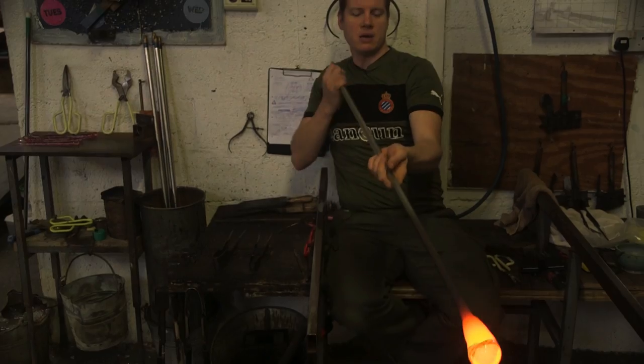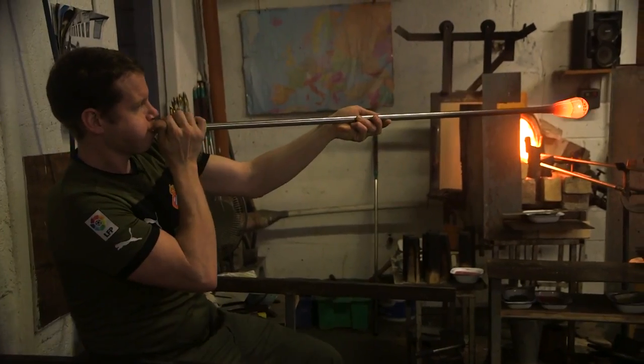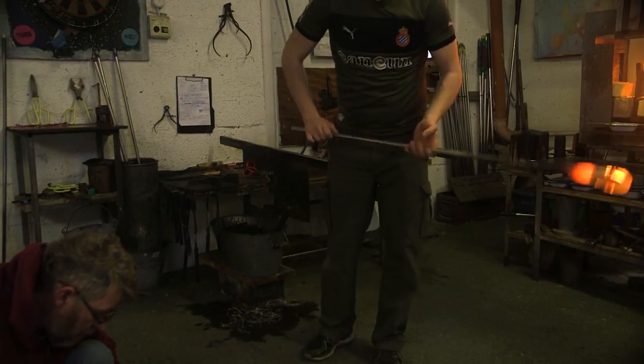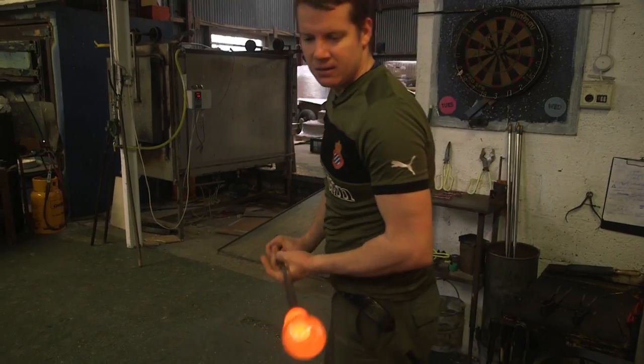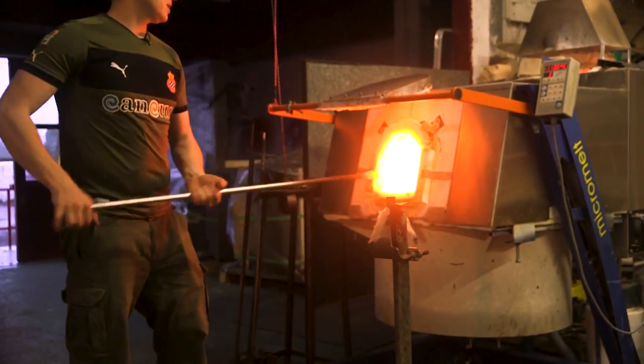All sorts of glasses will melt at different temperatures depending on what they're made of. We find a comfortable working temperature for smaller pieces is around 1,135 degrees, thereabouts. Bigger pieces we can go down as low as 1,090 centigrade. The furnace is at working temperature today of 1,135.